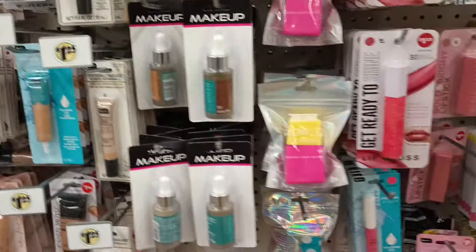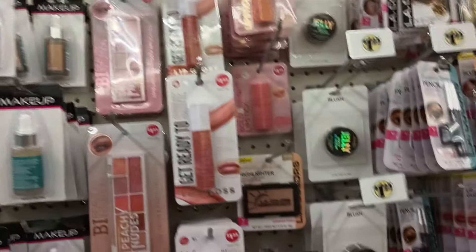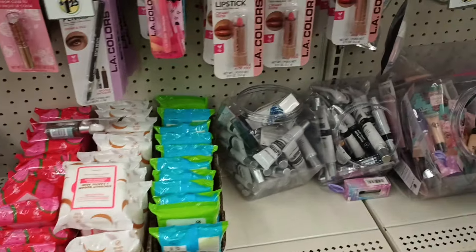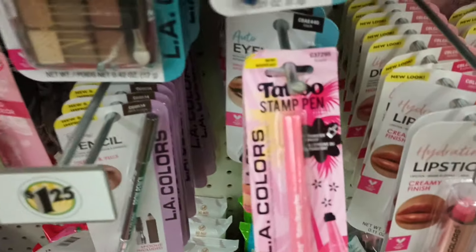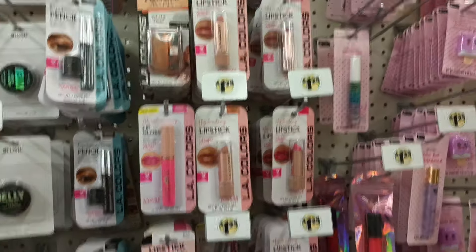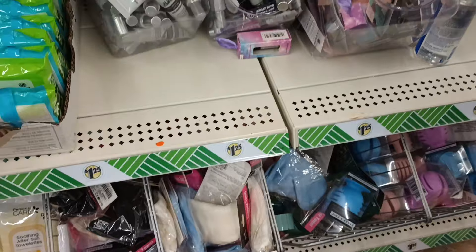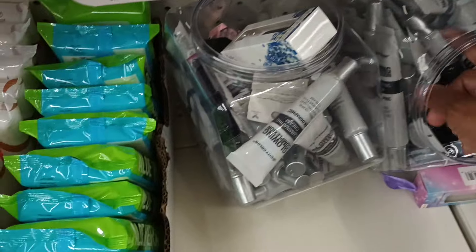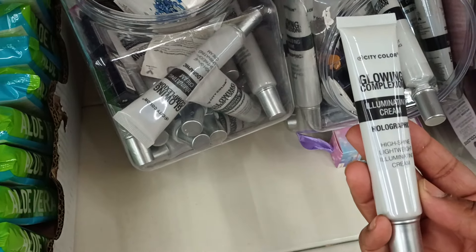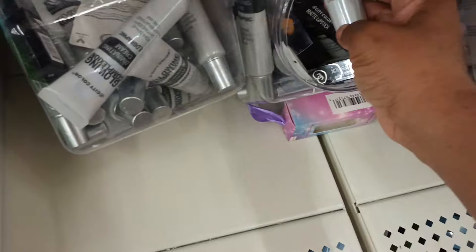Still looking — we got some palettes by Beauty Intuition. I have to look at everything because every time I look up it's another new thing. We've seen the LA Color tattoo pens. What is this? 'Glowing Complexion Illuminating Cream' — oh holographic, high shine, lightweight. Nice! What is this? By City Color — I don't think I've seen that.